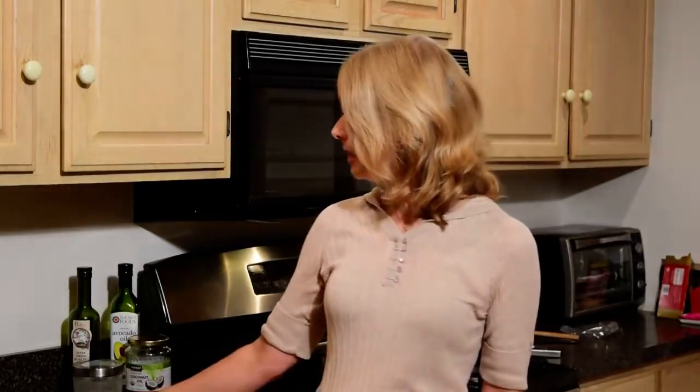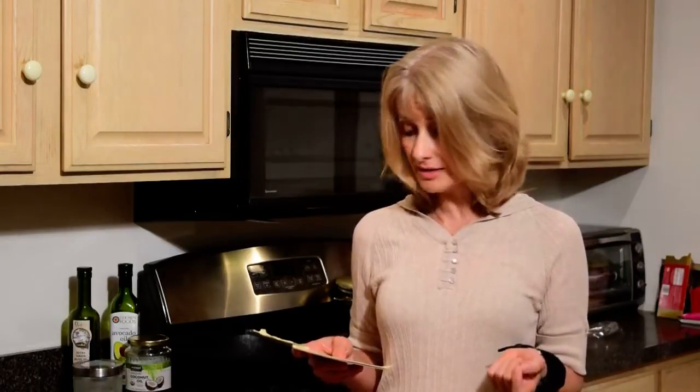In terms of micronutrients, I was really surprised — I'm pretty much reaching the recommended values on almost everything except some of the B vitamins. I'm hitting or exceeding the values for vitamin A, C, calcium, magnesium, copper, manganese, selenium, vitamins B5, B6, B9 (which is folate), and vitamin K.